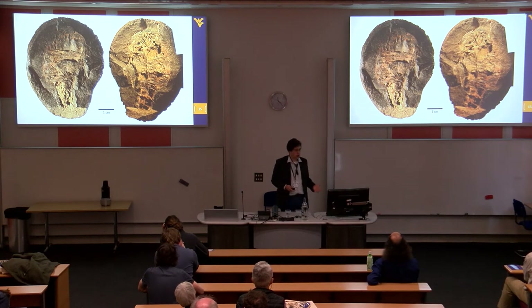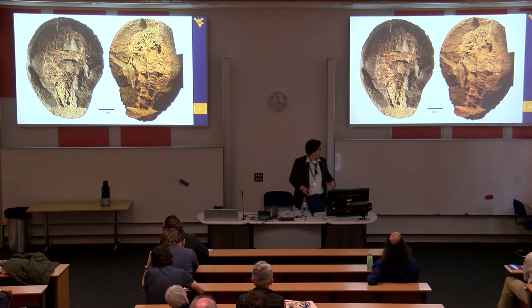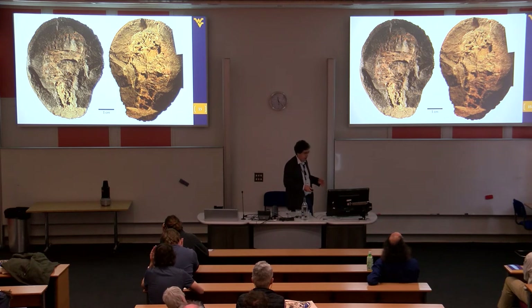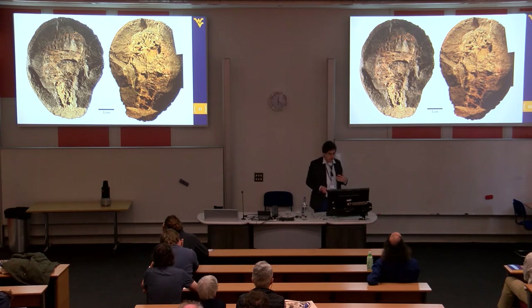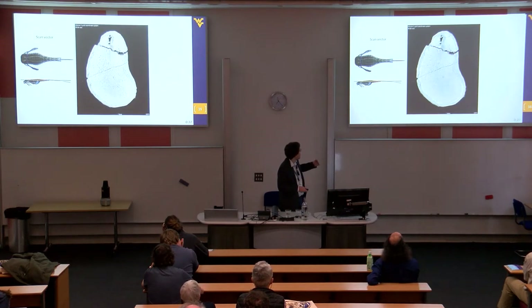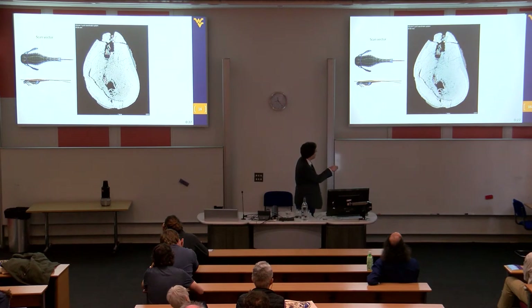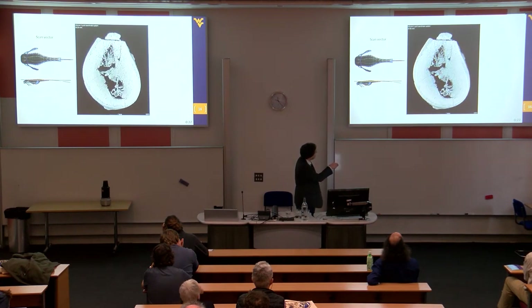The specimen is split in two and is quite well three-dimensionally preserved — you can see all the limbs underneath. We CT scanned it; initially we didn't really know what we were doing and got something that looked very much like a potato. Melanie very graciously decided to help us and scan it again. We haven't segmented the entire thing yet — that turns out to take a lifetime — but I do have cross-sections of the scan.